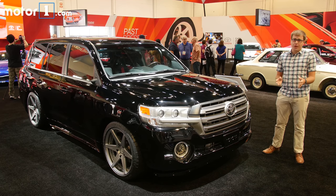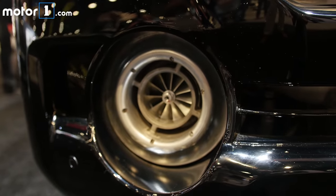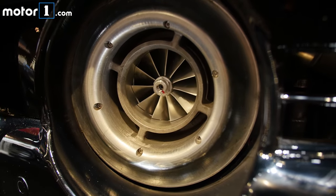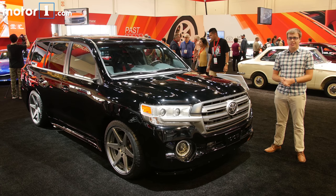Obviously, it's not factory stock. Under the hood, the 5.7 liter V8 has been rebuilt from top to bottom. There are two Garrett turbochargers giving you 55 psi of boost, and that produces a claimed 2,000 horsepower in this SUV.